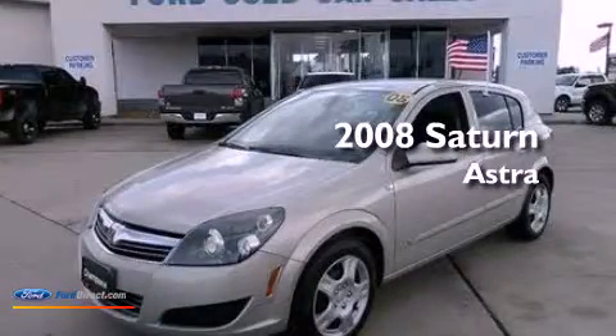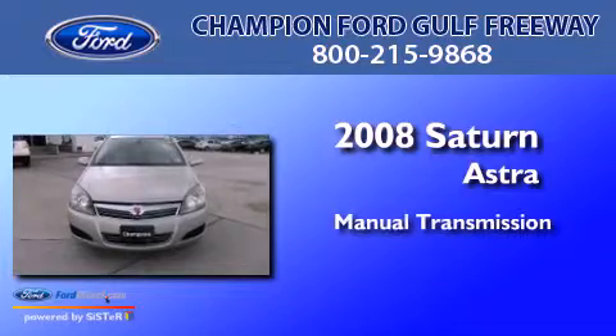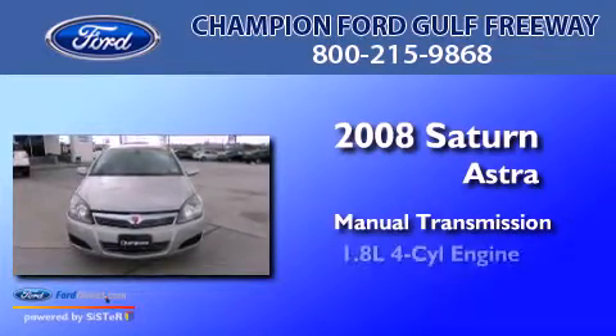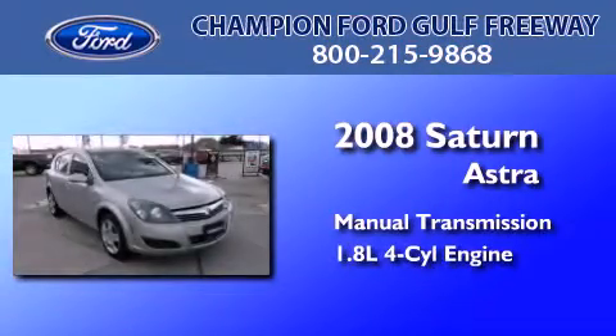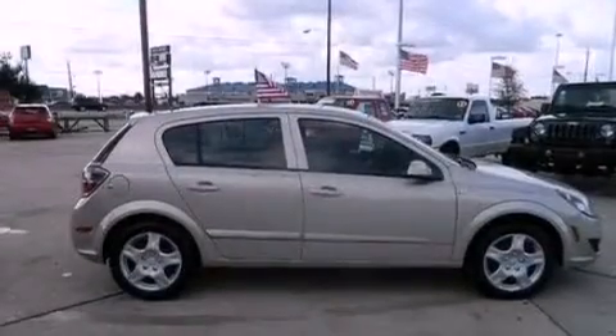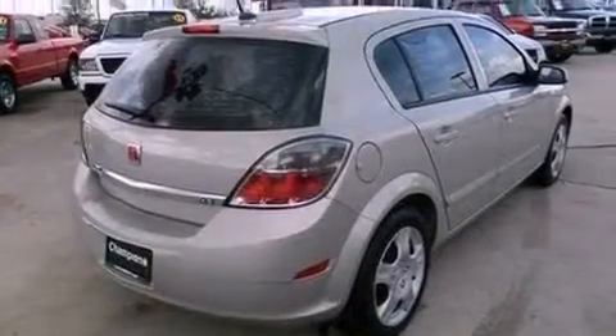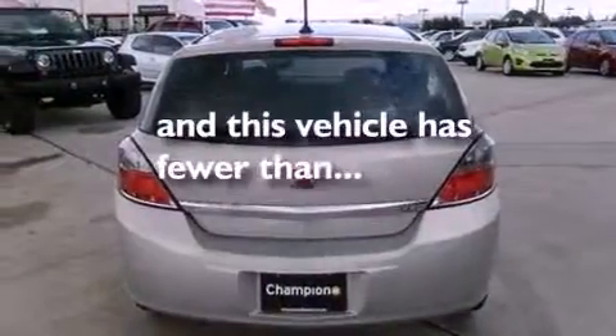This is a 2008 Saturn Astra. This compact has a manual transmission and an inline four-cylinder engine. Features include a six-speaker audio system, an independent rear suspension, dusk-sensing headlights, side curtain airbags, and this vehicle has less than 59,000 miles.